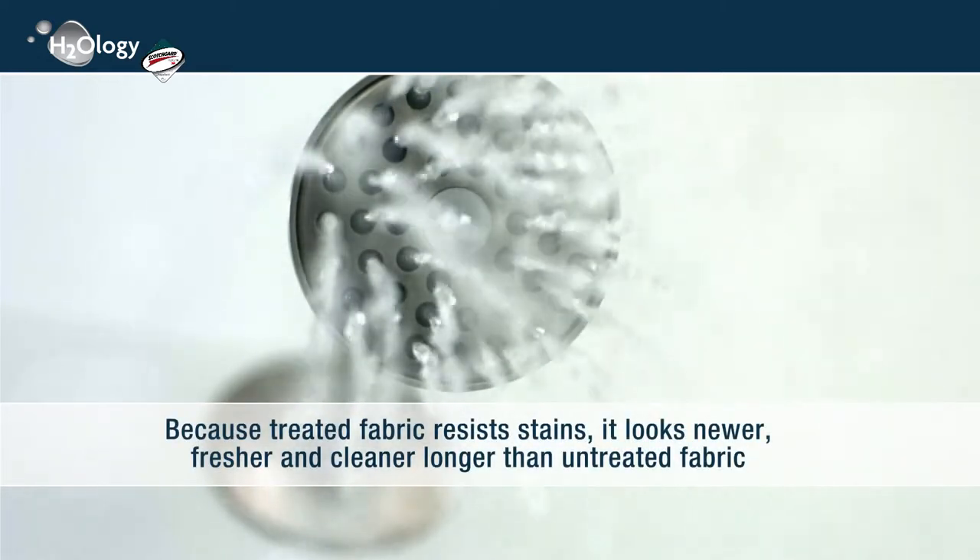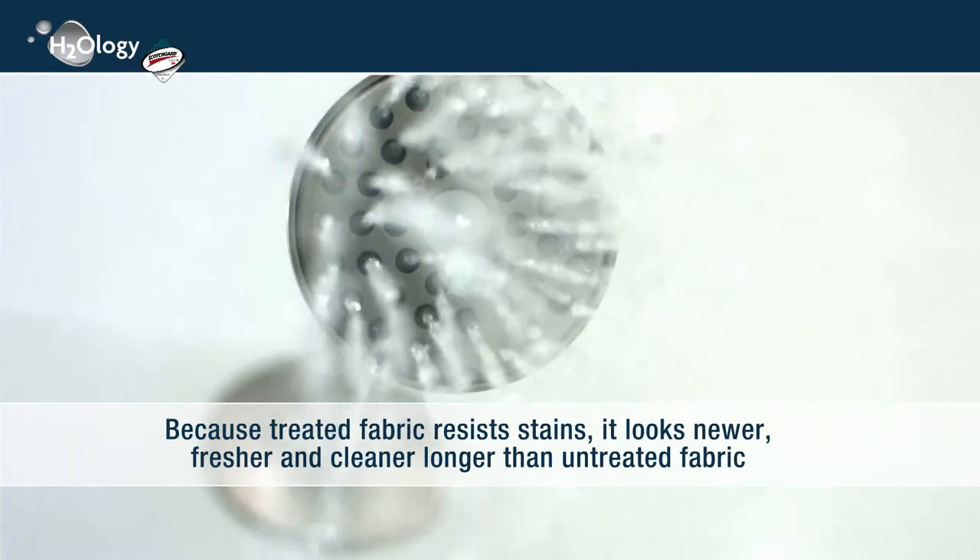Because treated fabric resists stains, it looks newer, fresher, and cleaner longer than untreated fabric.